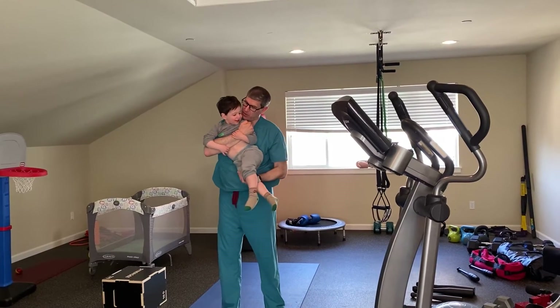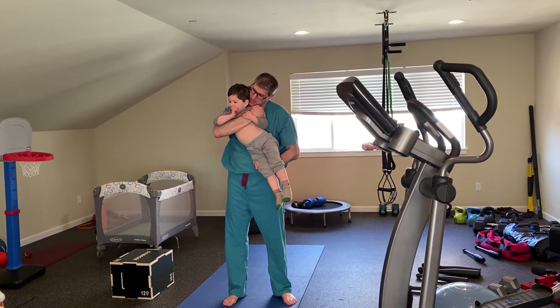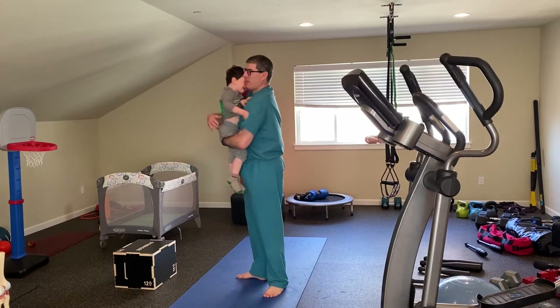Hey James, you want to do some toddler step-up lunges? Yeah. What language should we do it in? English. English? Okay. So let's do it with the full hug position. And we're going to do some step-ups.